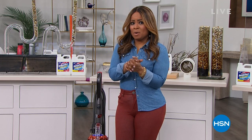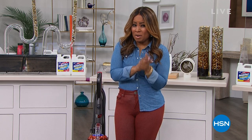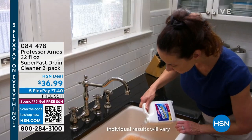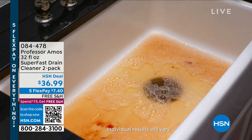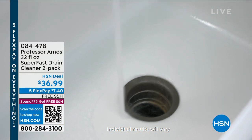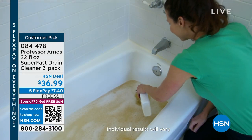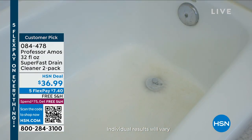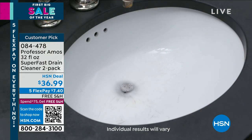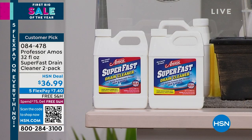Coming up this hour, we're going to be cleaning. We have products you'll need in your home, one of which is our Fast Drain Cleaner. This is our proprietary formula — the number one best-selling drain cleaning solution. The name says it all: super fast. No ammonia, no acid, safe on all plumbing. Nobody likes a slow drain, and it's a customer pick.